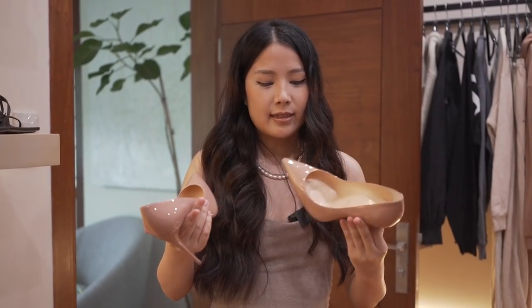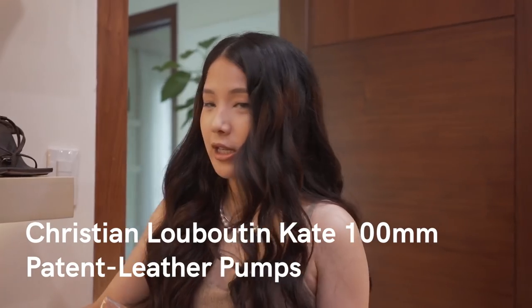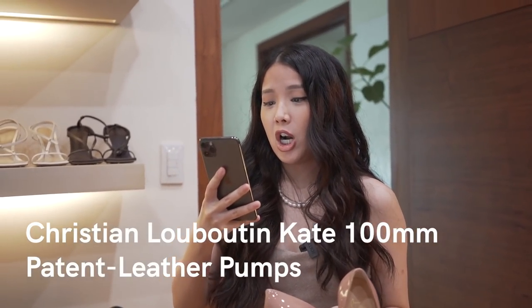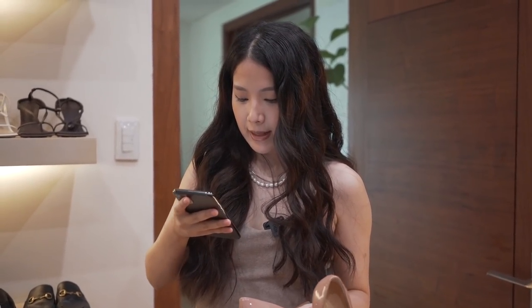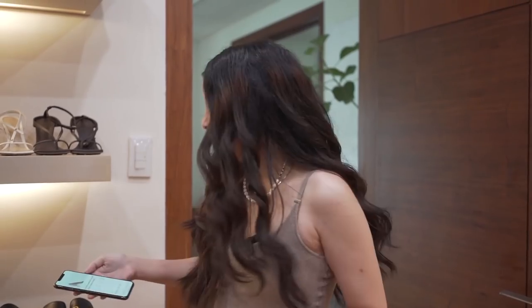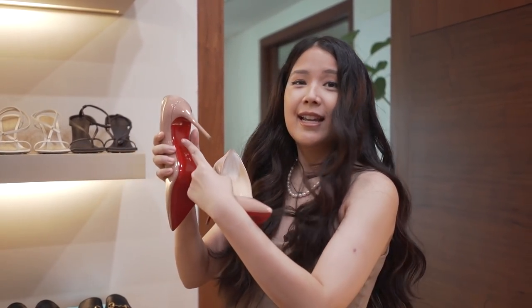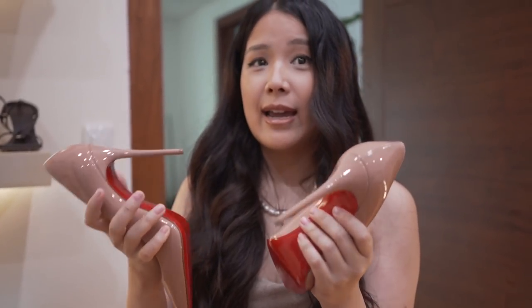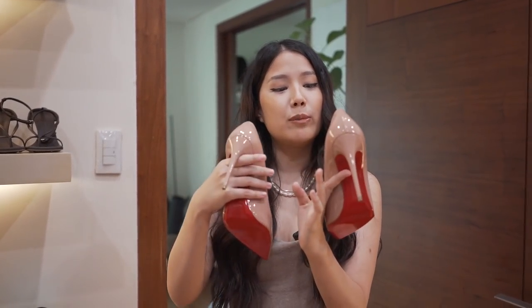These are the Kate heels by Christian Louboutin — my first Louboutin heels ever. Louboutin is known for the red lining at the back — the red sole. That's a signature look that makes you look bougie. Shoes with good construction can last a really long time, while shoes with poor construction you can only wear for a couple of wears. These are signature Louboutin heels.